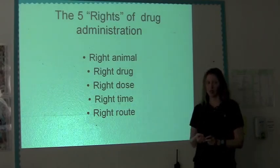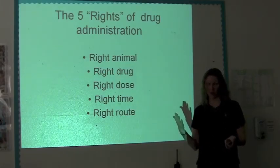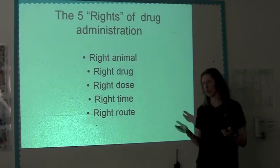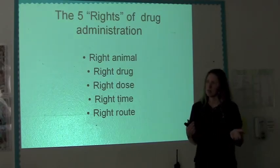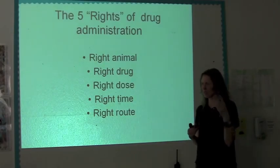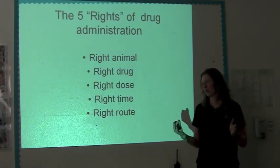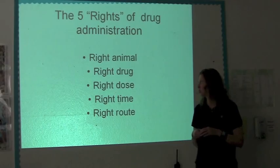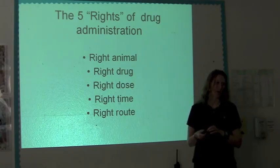A couple things to keep in mind: you want to give the drug to the right animal, the right drug, and the right dose — we don't want to overdose or underdose anybody. The right time: are these drugs supposed to be 24 hours apart, 12 hours apart, 6 hours apart? Sometimes this time of year we're open from 8 to 6 — that's not quite 12 hours. So we got to get meds that are twice a day done as early as possible and as late as possible, but sometimes those drugs only get about 6 to 7 hours between each other.